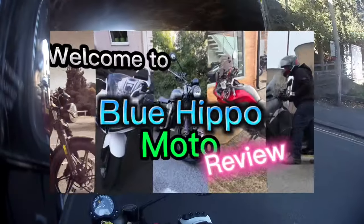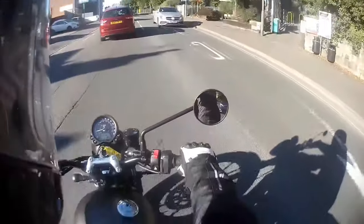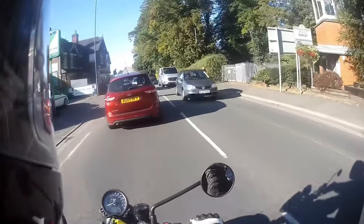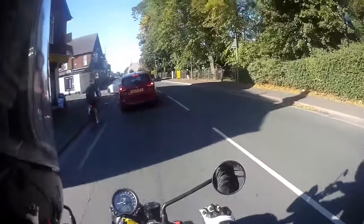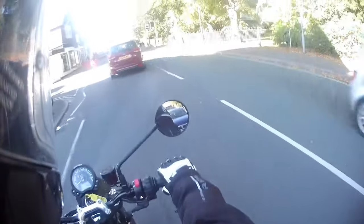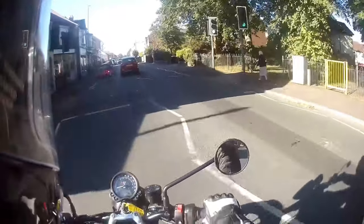I've wanted to test ride this motorcycle since it was launched in 2016, and it's taken some time to finally get on one — absolutely tiny! It's the last year of it being officially called a Street Twin, as it moves to being called the Speed Twin 900 to better align with the product range naming conventions. This bike is in stone grey colour, which looks far nicer on the bike than it did on the webpage.